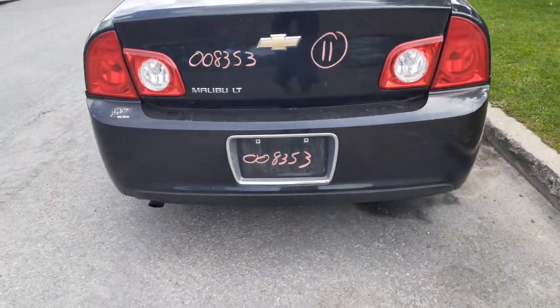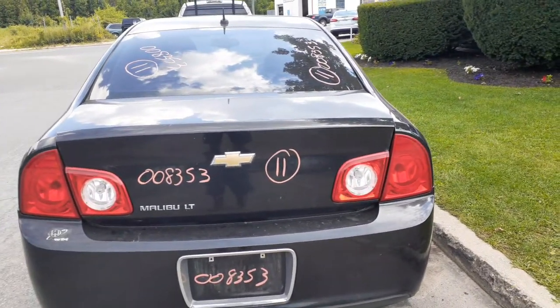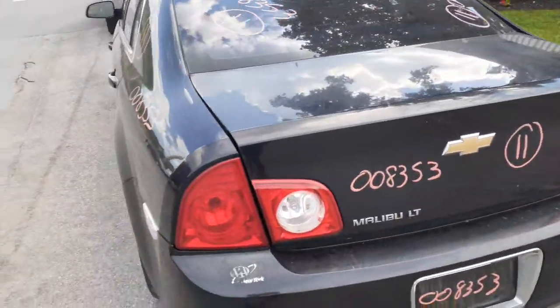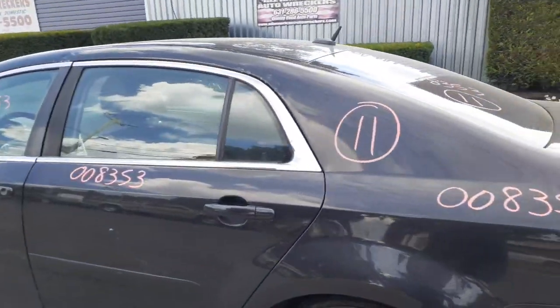Going to the back, you got a clean rear bumper — it's got the chrome bezel around the license plate. There's your deck lid with the two lights, it's an LT. Left and right tail lights are in good shape, they're all red. There's your back glass, heated, with aftermarket tinting.